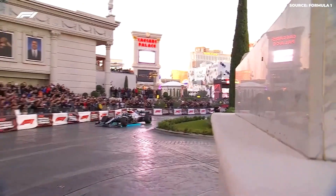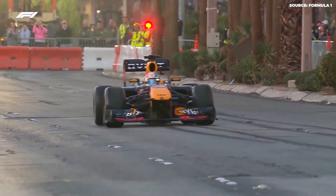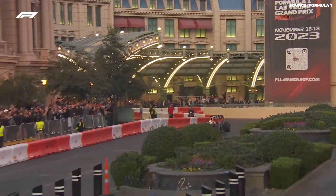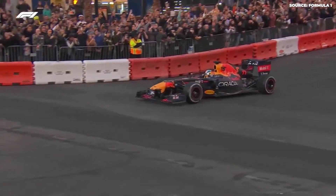Now Las Vegas gets another chance to have a Formula One race. This time, they are making a much better track. They looked at 31 different designs before choosing the final one. The track has 17 turns and is made to be exciting and show the best parts of Las Vegas. It goes along the famous Las Vegas Boulevard, where everyone can see it.